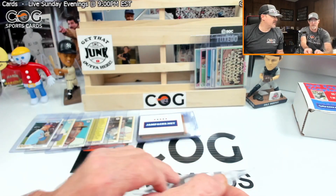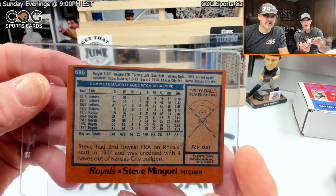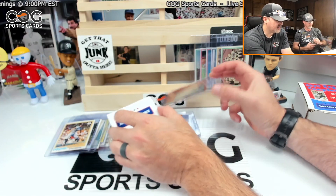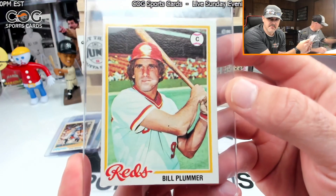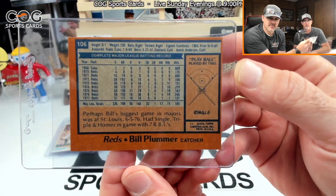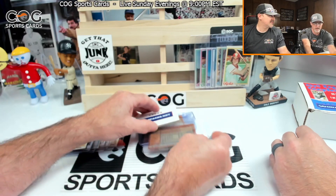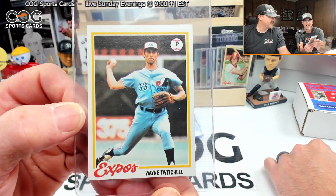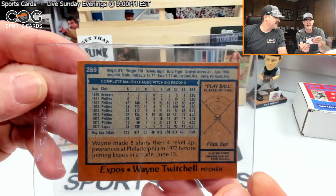Steve Mingori — come on, give me a hit. He flew out, number 696, probably a common. Bill Plummer — he was Johnny Bench's backup, got a big old chew of Big League Chewing Gum. Number 106, he got a single; I've got first and second. Wayne Twitchell — look at that throw, just needs to get that arm slot. He flew out, number 269.